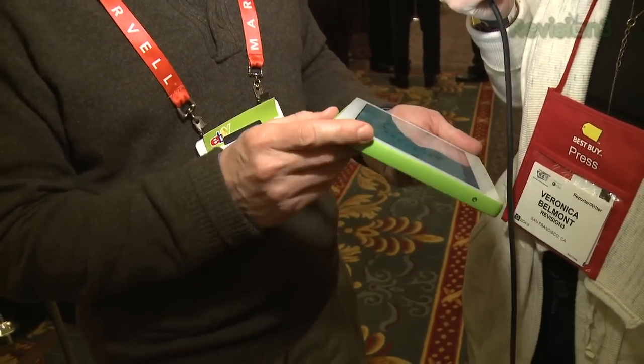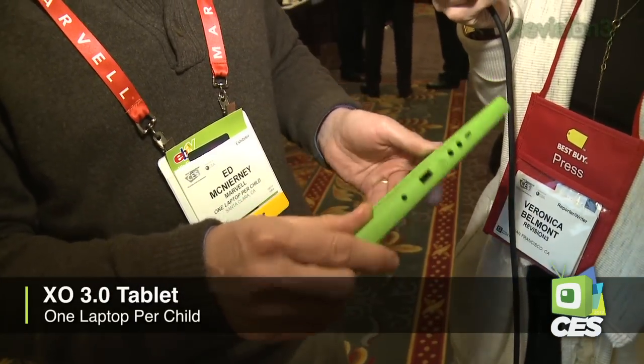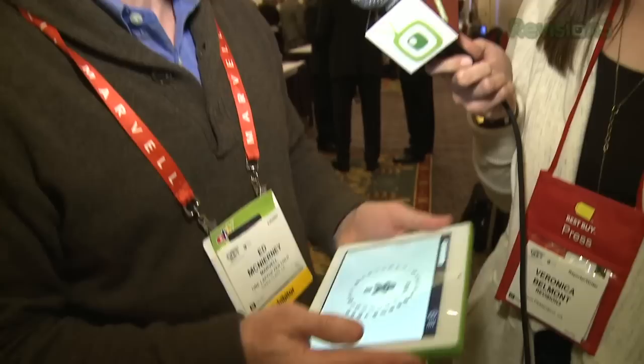These are our pre-production XO3 tablets. It's an 8-inch tablet. We're pretty excited about it. It comes with the same design that we've always focused on — young children, education, accessibility, and friendliness — and we think it's a lot of fun.